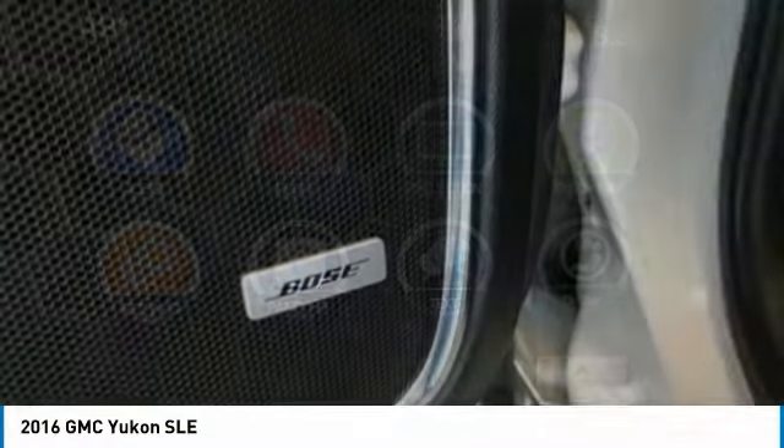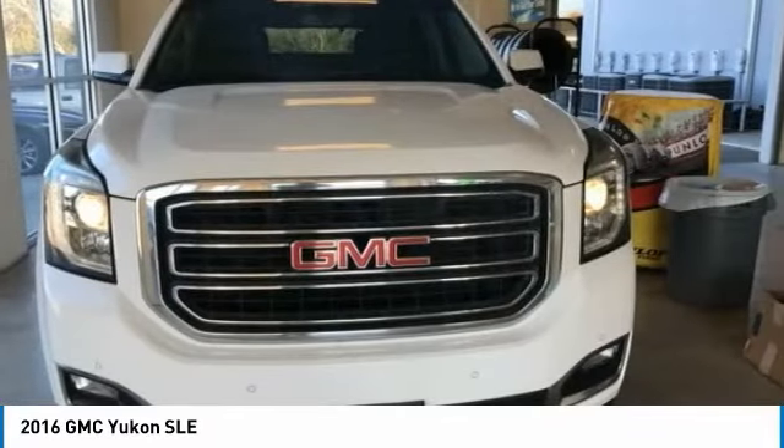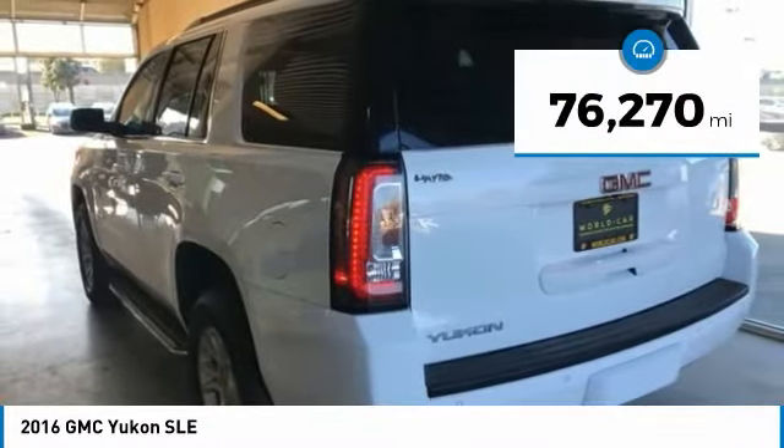Boasting a Vortec 5.3 liter V8 with active fuel management and flex fuel, Yukon is agile and capable and is priced below $30,000. This vehicle has less than 80,000 miles.